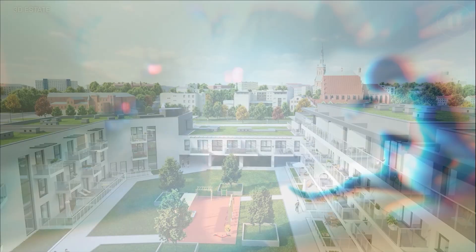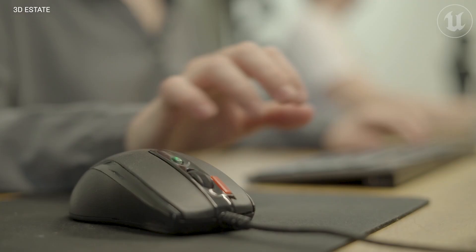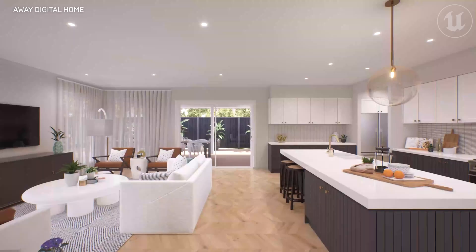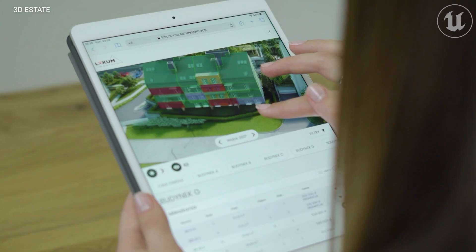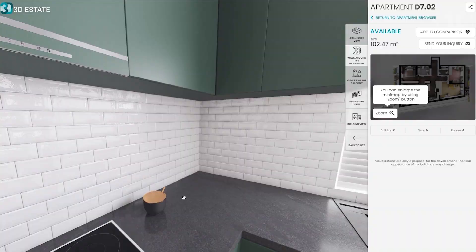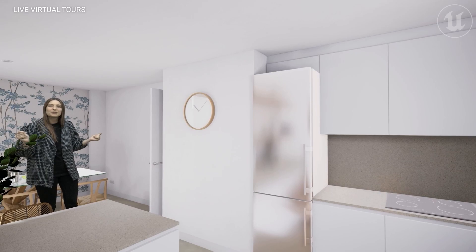Find out how property developers around the globe are using interactive tools built on Unreal Engine to improve the customer journey, boost sales, and streamline the home building process — just like the way Digital Home did with their interactive software platform that enables buyers to walk around in a photo-realistic 3D model of their future home.